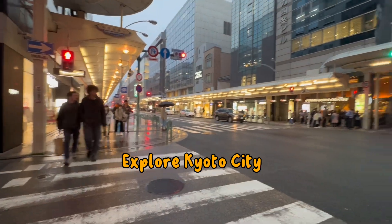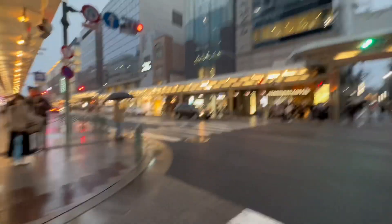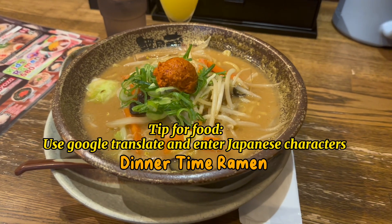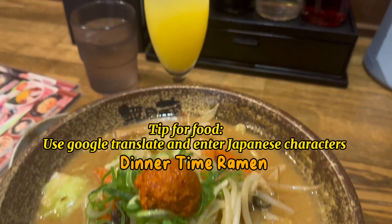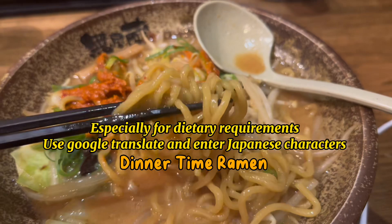After that, I just explored the city and did some shopping before getting some ramen. Pro tip: if you have dietary requirements, make sure to use Google Translate to search for vegetarian food in Japanese characters. This will open up more options on Google Maps.